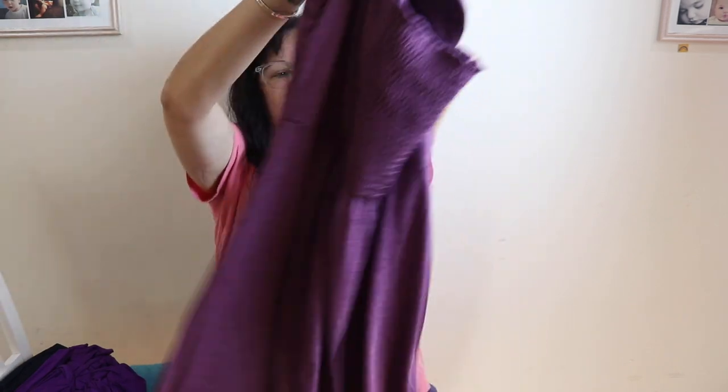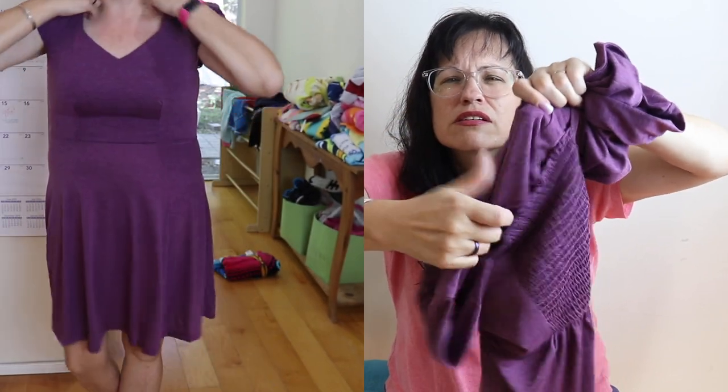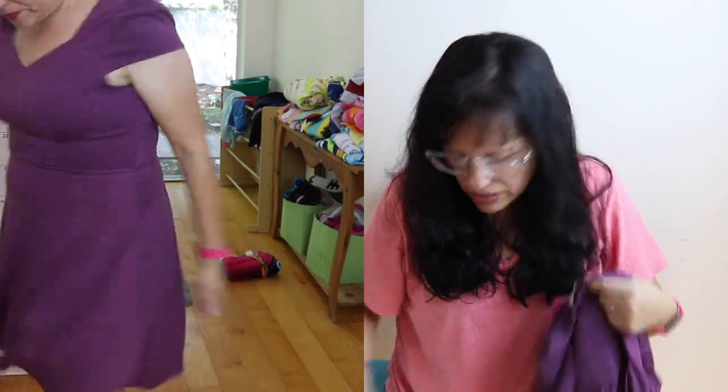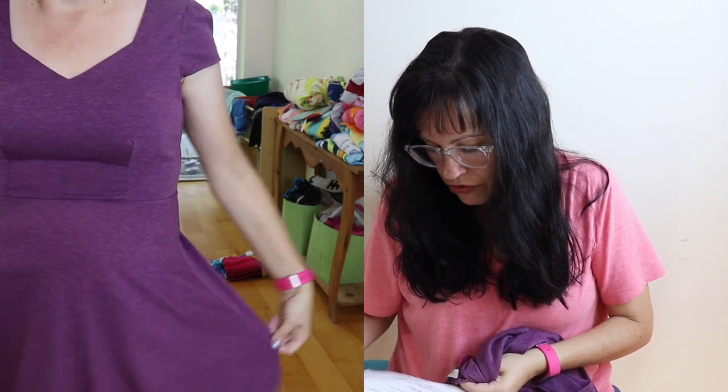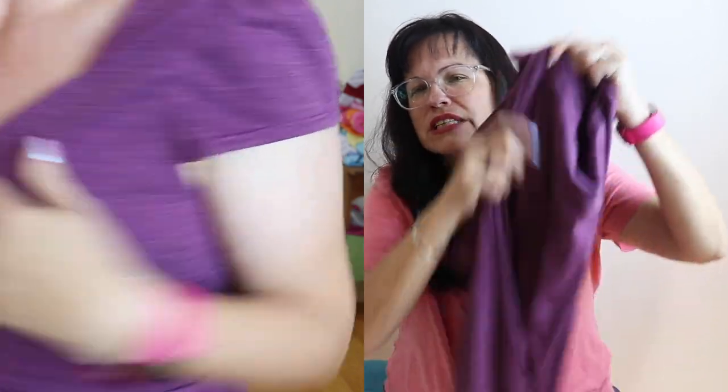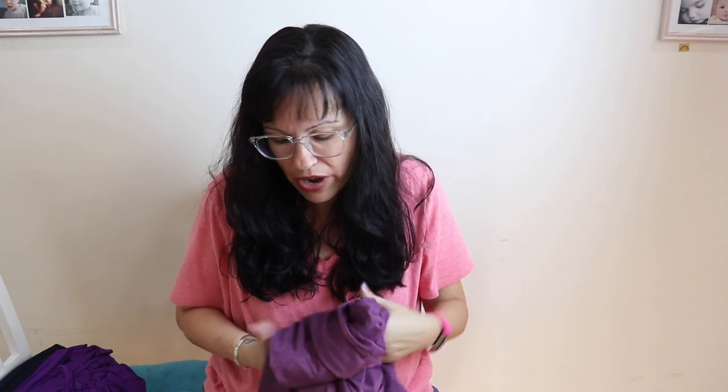The third dress is another Gilly — a purple short-sleeve flare dress, size medium, $42. It's very comfy and I like the color, but it looked a little too tight on me. This is my sizing dilemma — larges seem too big, mediums seem too small. It was totally cute but just didn't look right on me.